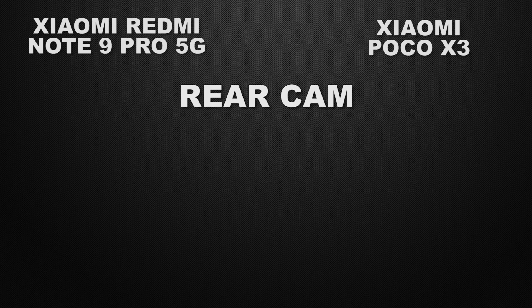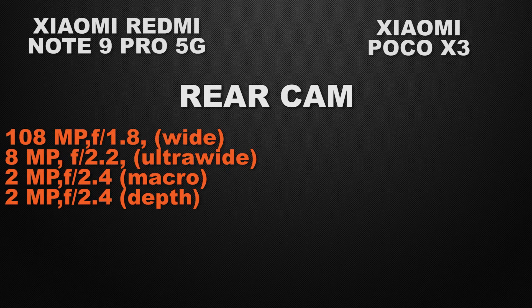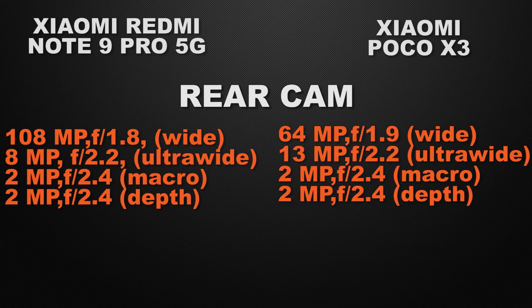Let's start the comparison with the camera. Starting with the rear camera, Note 9 Pro 5G has a quad camera setup: 108 megapixel wide camera, 8 megapixel ultrawide camera, 2 megapixel macro camera, and 2 megapixel depth sensor. Whereas POCO X3 also has a quad camera setup: 64 megapixel wide camera, 13 megapixel ultrawide camera, 2 megapixel macro camera, and 2 megapixel depth sensor.